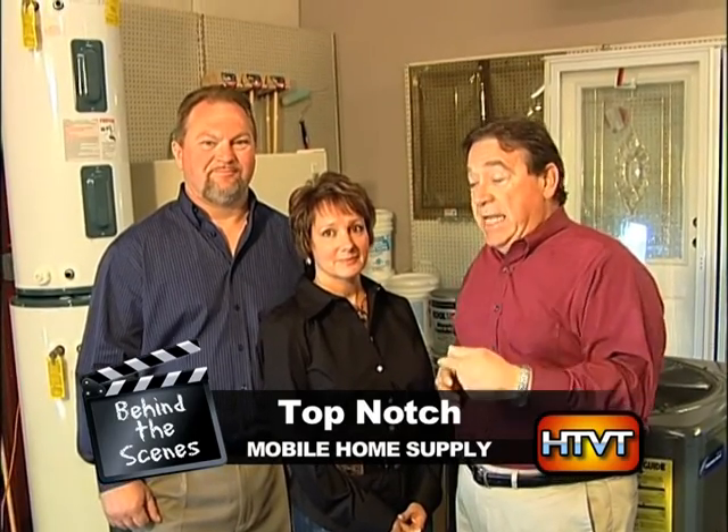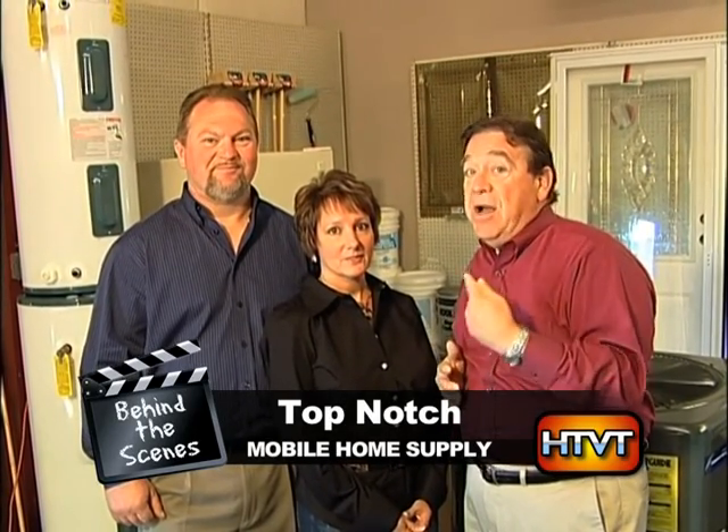We're behind the scenes at Top Notch Mobile Home Supplies on Cotton Grove Road in Lexington with India and Randy Stiltner. India, you've got the family involved in the business. Tell me who all is working around. Well, I have my dad here, Jack Germany.